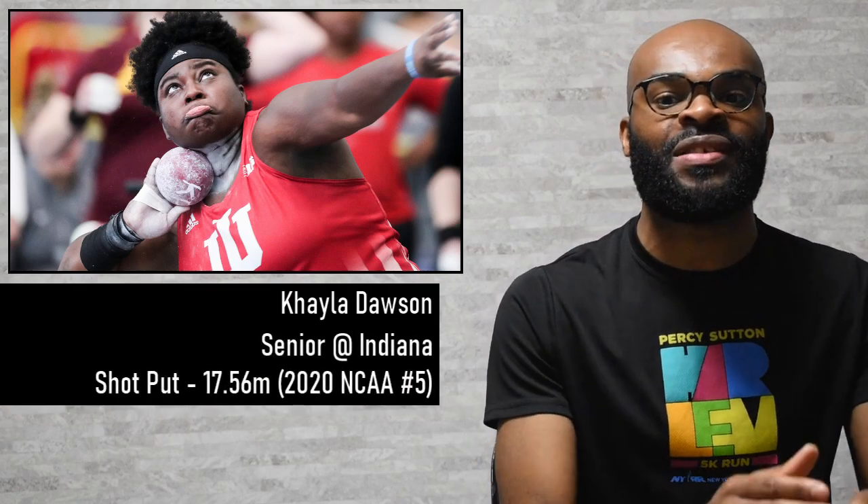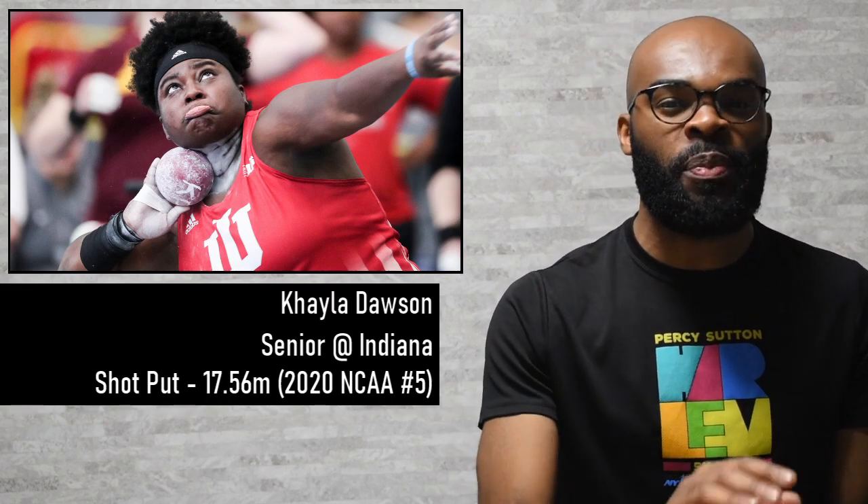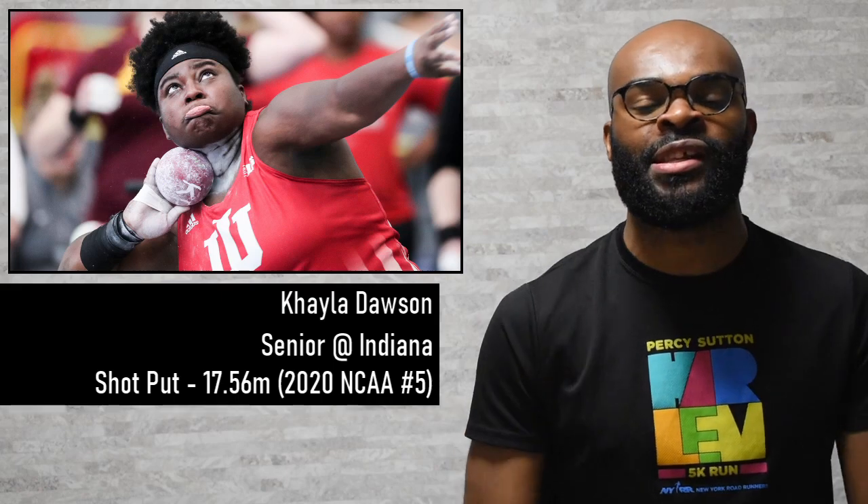We also had Kayla Dawson, a senior at Indiana in the women's shot put. She managed to get out to a best of 17.56 meters, making her number five in the NCAA this season. Great performance for her, moving her up in the NCAA ranks.